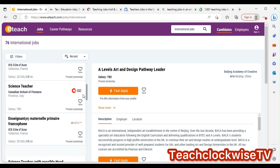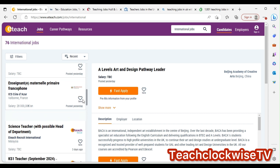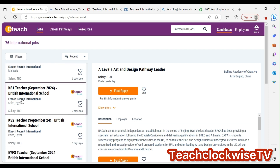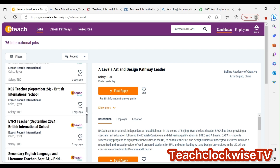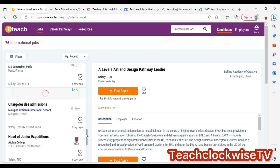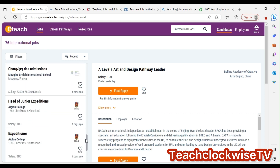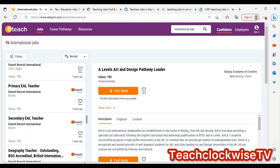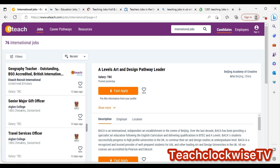Scroll down and you'll find international roles. For example, there's a science teacher role in Italy, KS1 teacher in Italy — KS1 covers children from five to eleven years. There are also roles in Egypt: KS2 Egypt, and multiple other Egypt listings. Take your time to go through and check the one that suits you.